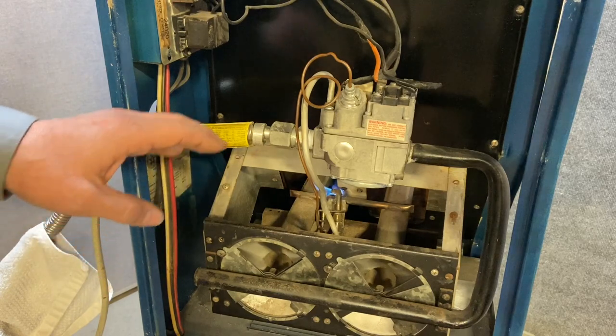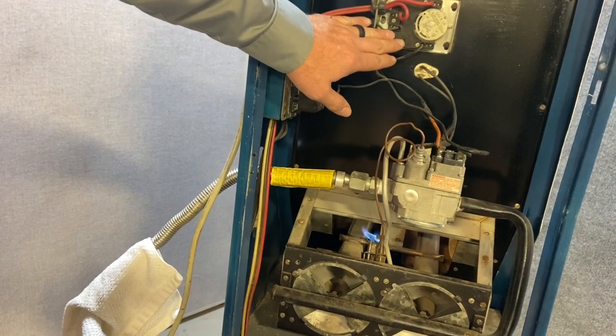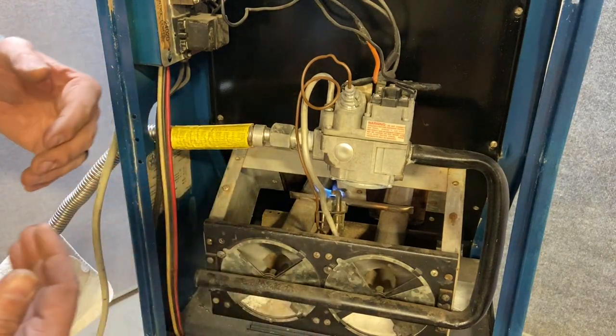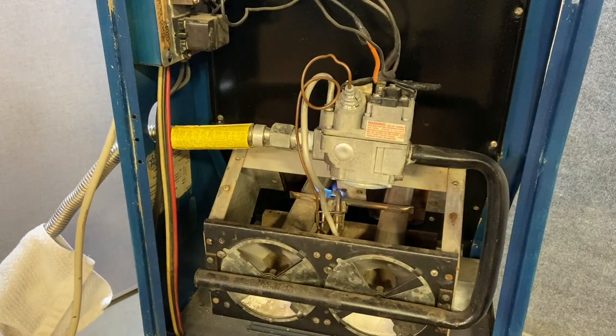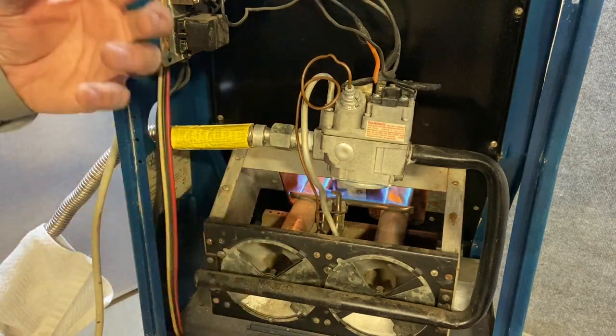Anytime you start a furnace up, whether new or old, you always want to stand to the side because the flames are going to want to roll out if there's a problem — to save your mustache or your really nice beard. We're going to fire this furnace up. I'm going to turn it to the side so you can see the flames burning inside that heat exchanger. On that camera, hopefully you noticed that flame rolled out of this tube — that's a big issue and that's one of the reasons this furnace was condemned.